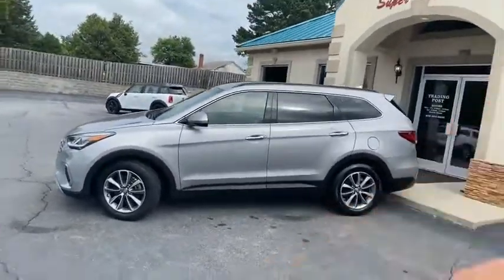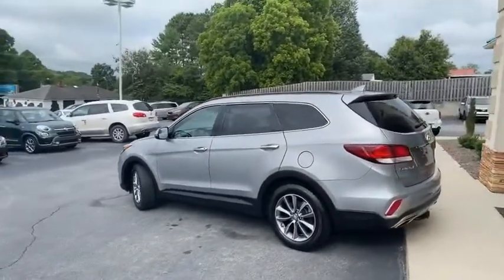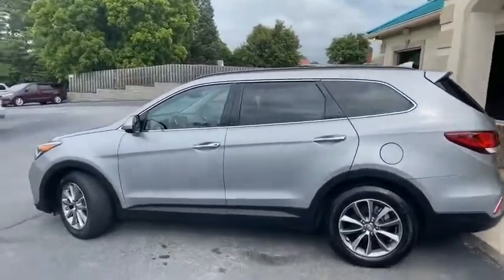That third row capability in the back will stow and go if not needed. It does have the reverse backup camera, tow package, all-wheel drive with all-wheel drive lock, and a 3.3 liter V6.